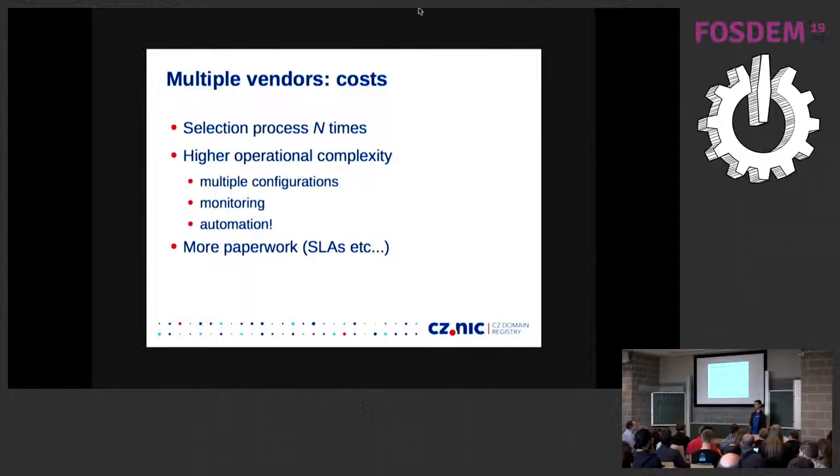Automation is the key. If you're going to deploy more than one implementation and still want to stay sane, you have to automate — otherwise bad things will happen. And paperwork — that's just for completeness.